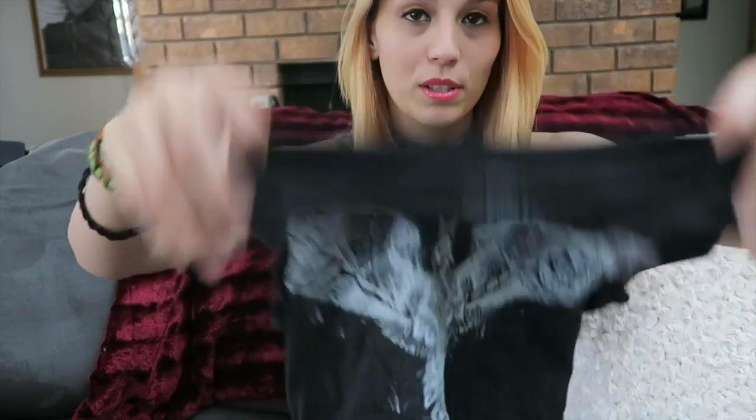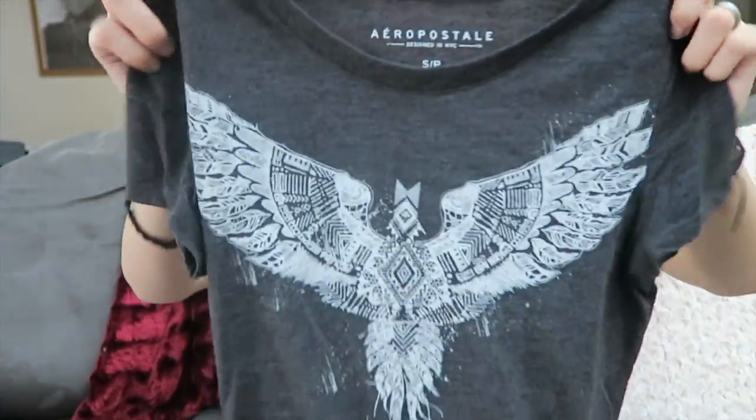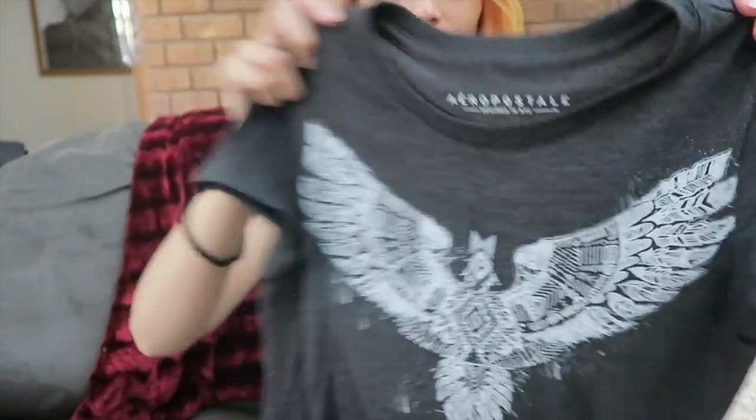The next thing I got was from Aeropostale. They were having a great sale — buy one get two free on their t-shirts, like nice little boho chic t-shirts for summer. The first one I got is just a nice plain gray shirt. I think it's cute and can be worn with tights and a nonchalant type outfit.